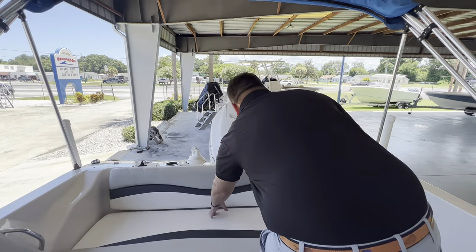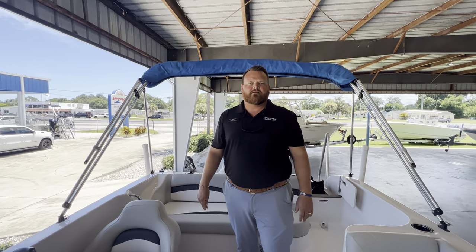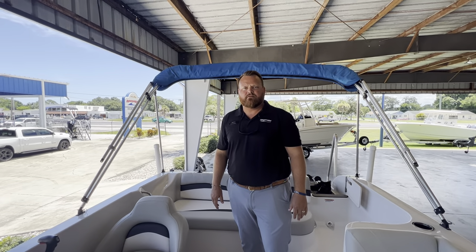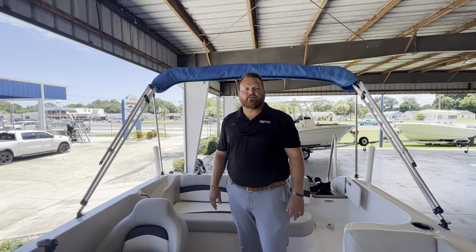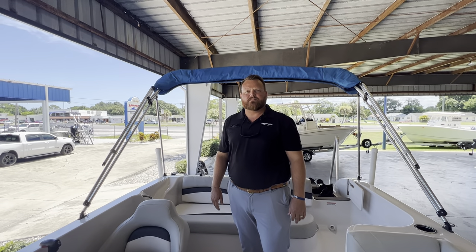Great spot for the fenders as well. That's it, guys! Al LaRose here at MarineMax Cocoa. We're looking at a 2021 StarCraft — give us a call at 321-636-3142. Have a great day!